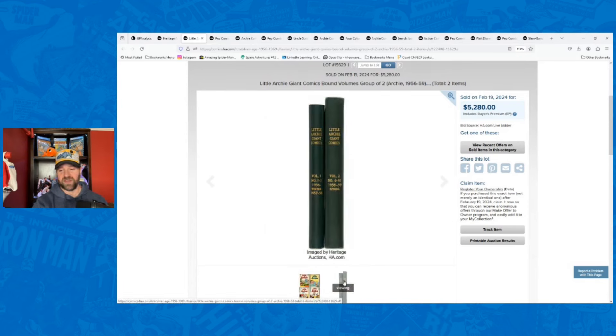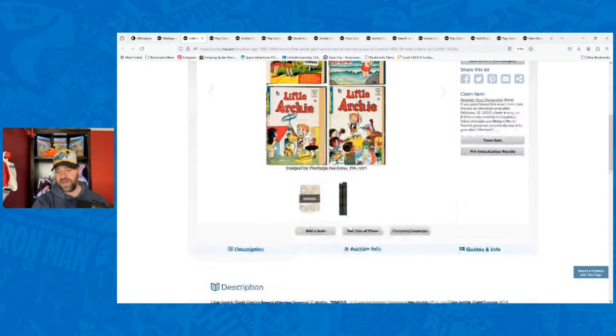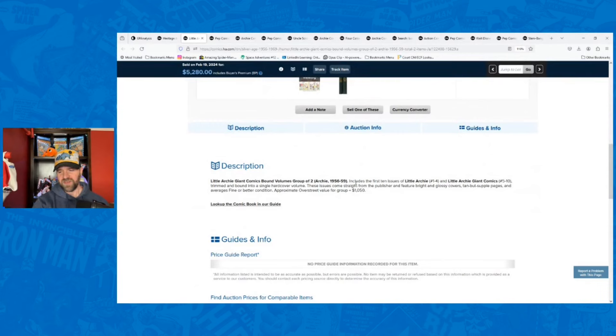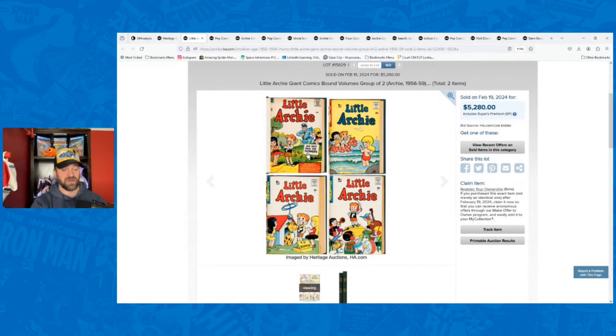These are actually really nice bound volumes — you can see they aren't all torn up. Looking at the description, it says it includes the first 10 issues: Little Archie one through four and Little Archie Giant Comics five through ten, trimmed and bound into a single hard-cover volume. These issues come straight from the publisher, feature bright glossy covers, tan but supple pages, and average fine or better condition. So this sounds like one put together by the publisher. But they are all trimmed, and when something is trimmed or restored, it gets a purple label — guaranteed.